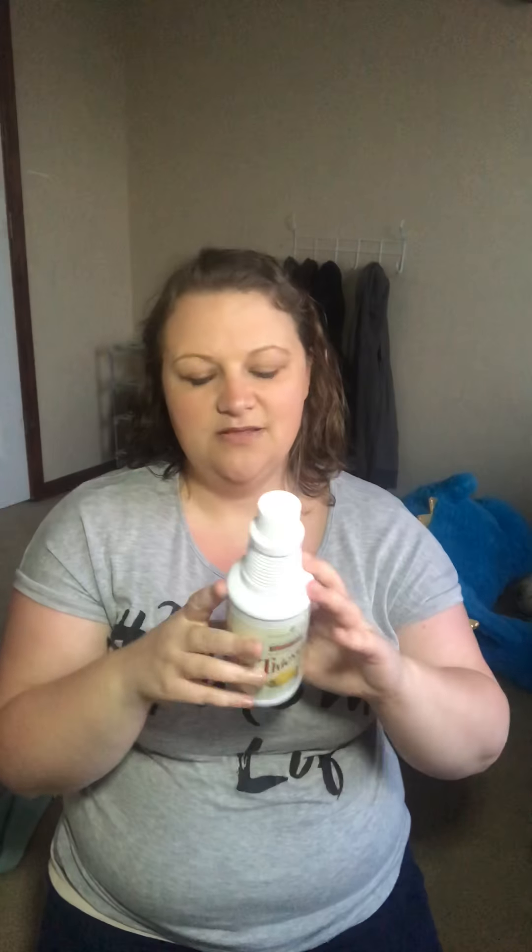The fourth reason I love it is because it saves me so much money. An all-natural cleaner that replaces all my cleaners and saves me money — here's how. This is about $20 to $21 depending on where you get it. And because you only use one capful for an entire spray bottle, it lasts six to eight months.